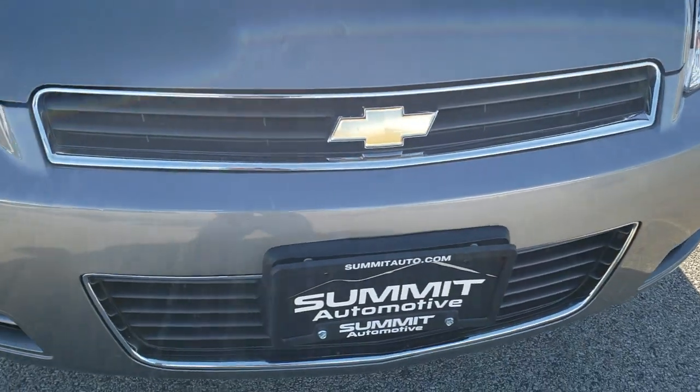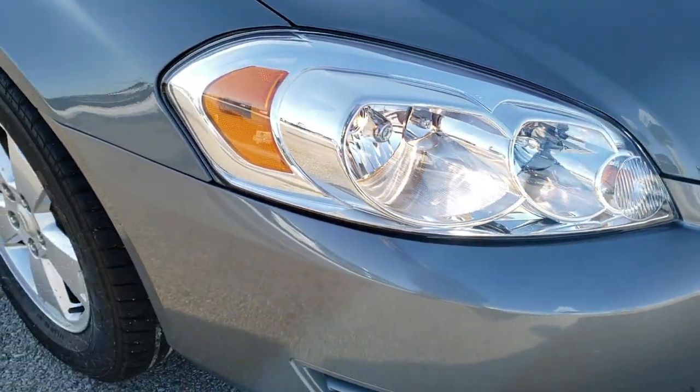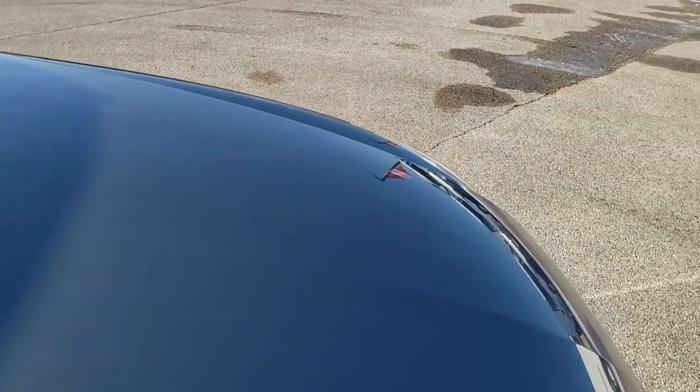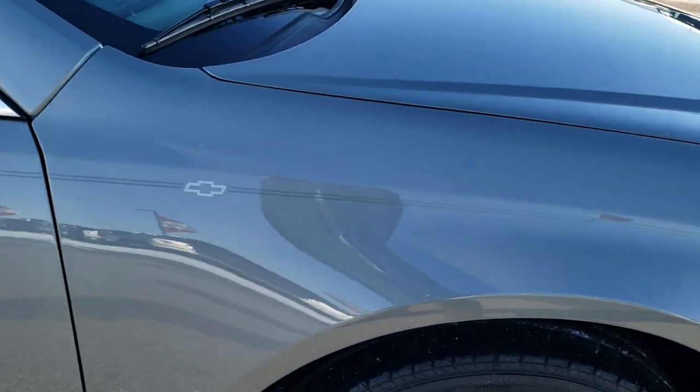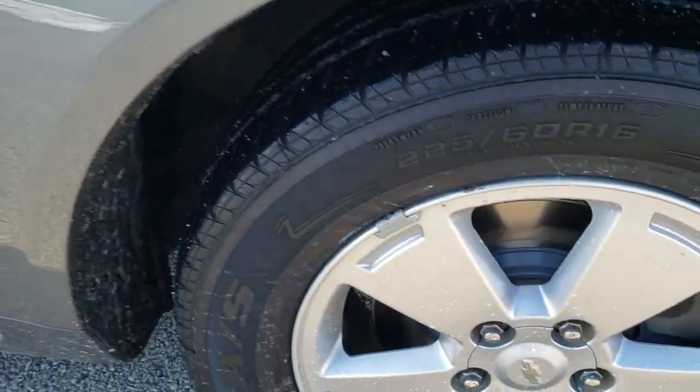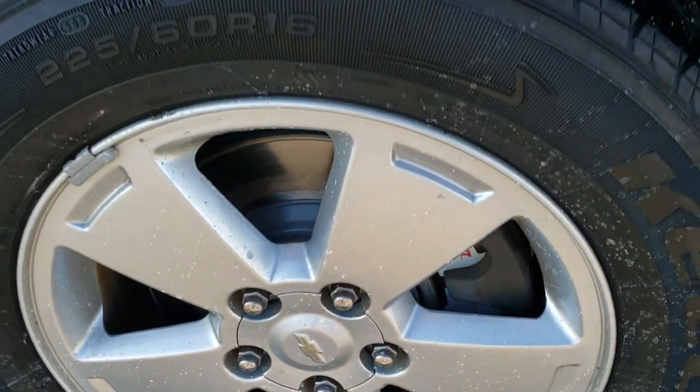Headlight lenses are nice and clear. And for being a 2008, it's probably one of the cleanest 2008s you'll find anywhere. The hood is in excellent condition — I didn't see any dents or dings on that. The passenger side front fender is in nice shape, and the passenger side front rim is in nice condition too.